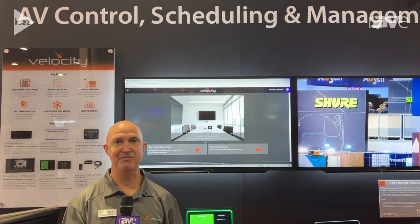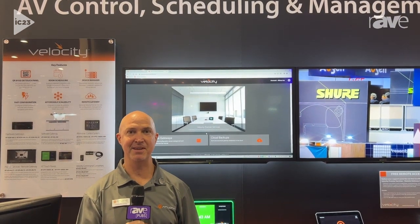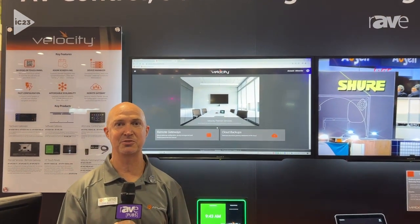Hi, welcome to the Atlona booth here at Infocom. I'm Justin Kennedy, product manager for the Velocity control and management platform here at Atlona.